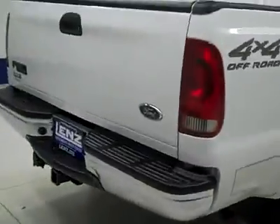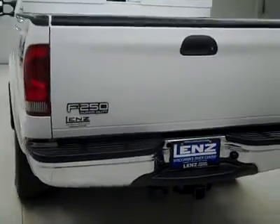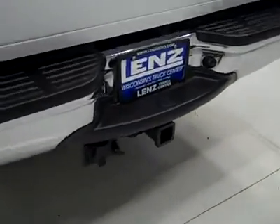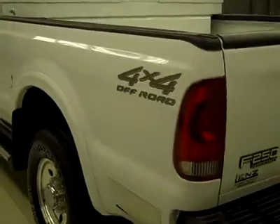Rear tires are more like 50%, maybe even a hair under. And around back, the rear bumper and tailgate are in great shape. There's a hitch, transmission cooler, and wiring as part of the towing package. It's a locking tailgate. In the bed itself, a little scuffed up from some light duty use, but no signs of abuse. There's also a gooseneck hitch and tool box.